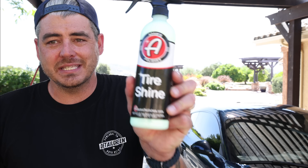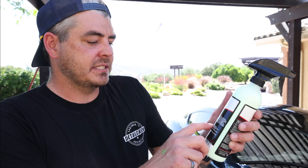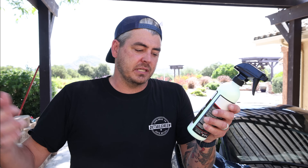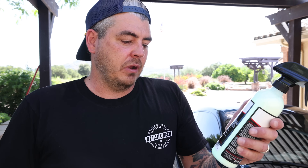Last but not least, number four is Adams Polishes Tire Shine. It states the silica-infused formula is guaranteed to last longer than conventional dressings, does not sling once dried, and is great for tall sidewalls and big tread blocks. I've used it anecdotally and really, really like it.